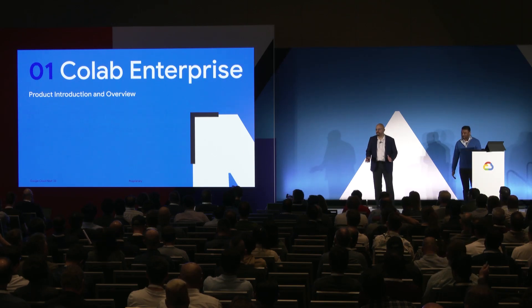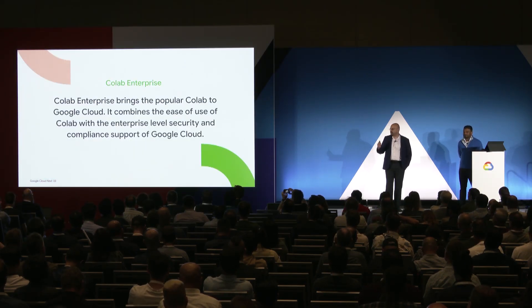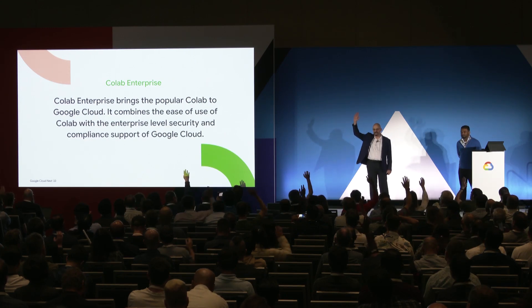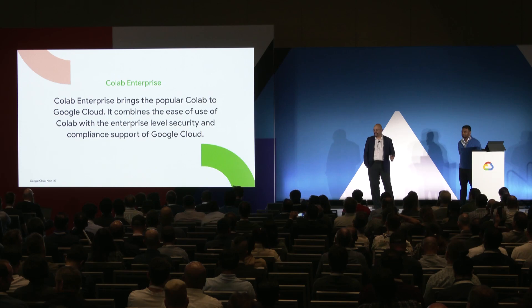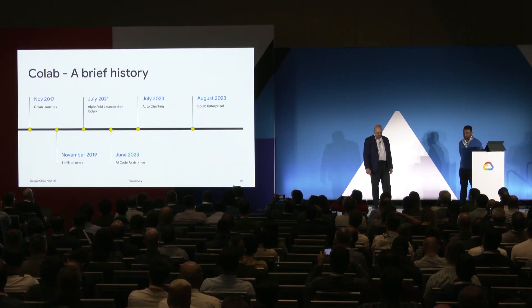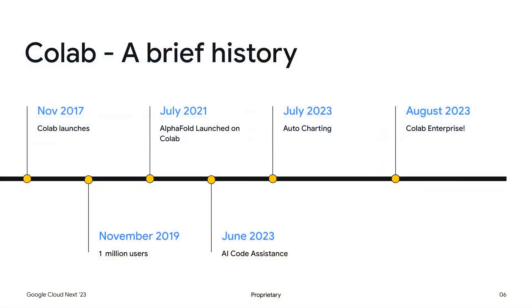Let's do a product introduction and overview. What is Colab Enterprise? How many of you actually use Colab in your day-to-day work? It's going to remain an amazing product available for consumers, but we now have an enterprise version with all the capabilities of Colab today plus enterprise-level security, compliance support, and repeatability. Colab launched in November 2017 and by November 2019 it reached 1 million users.